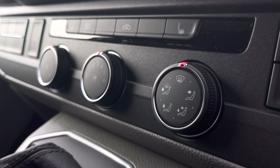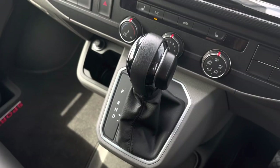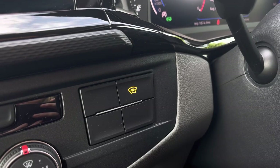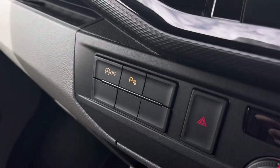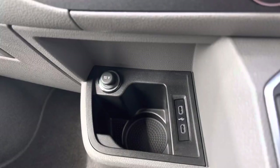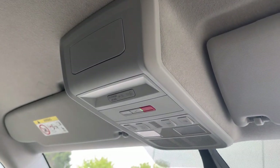Just below there you have your climate controls, which are operated by the three rotary dials in the centre, and in front you have your automatic DSG gearbox. To the side you have a button to control your front heated windscreen, and on the other side you have activation buttons for start-stop technology and your parking sensors. Below there you have a handy cupholder, two USB-C ports and a 12V power outlet, and you have your emergency e-call system just above.